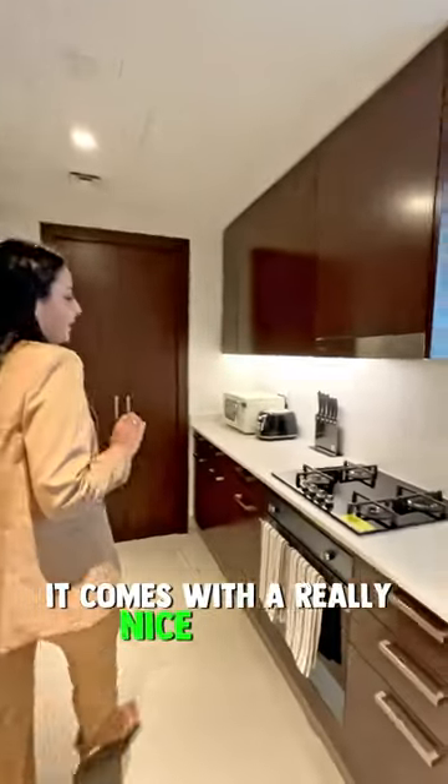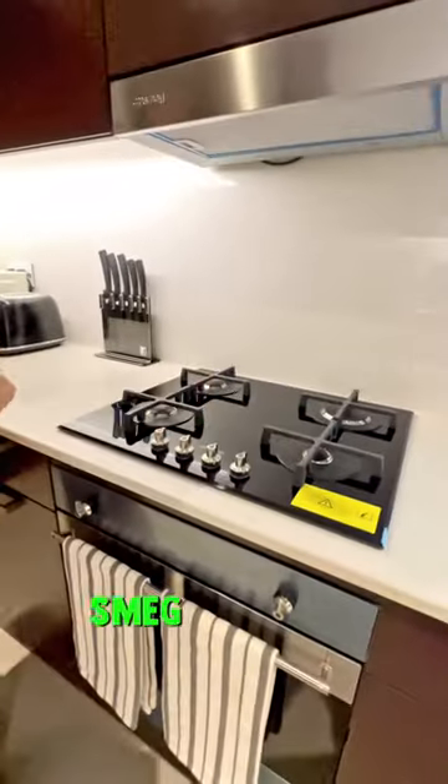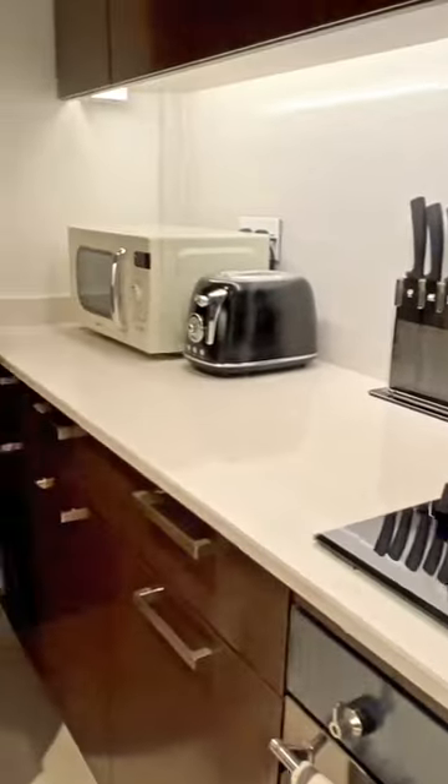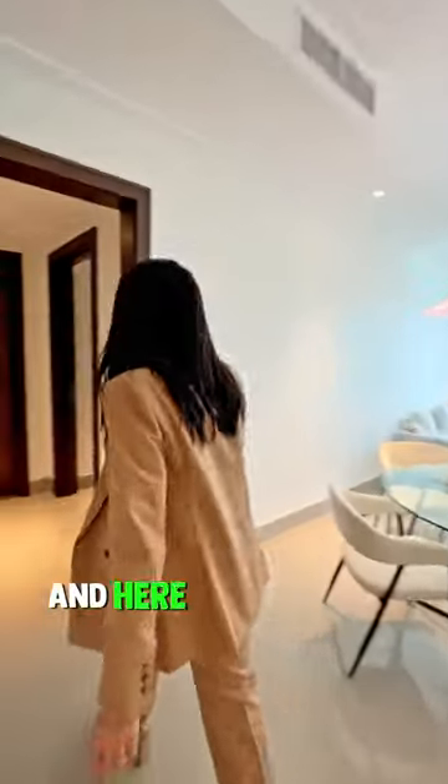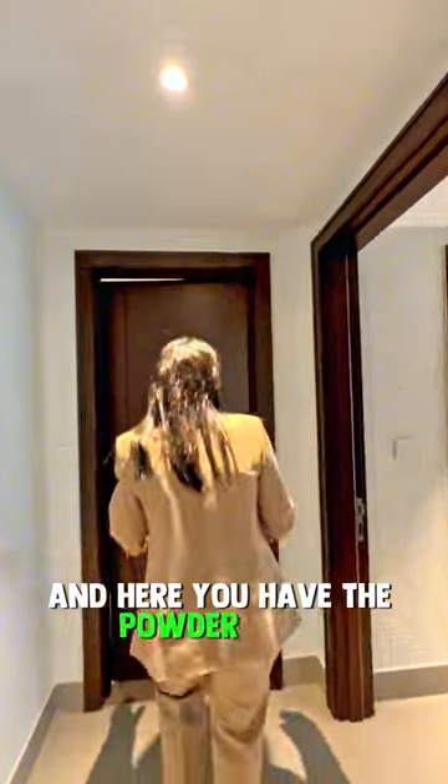The kitchen here is semi-closed. It comes with really nice Smeg appliances. Here you have the washer and the dryer, and here you have the powder room.